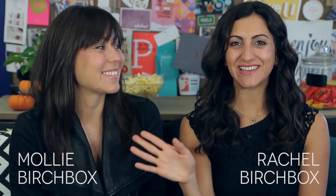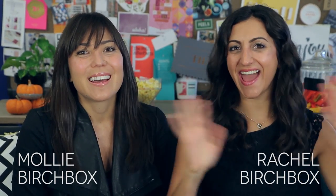Hi guys, I'm Molly. I'm Rachel. Happy October! Coming at you with a very fun theme this month. Our theme is really extra fun this month. Fanfare.